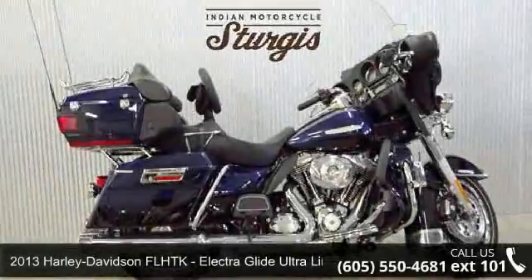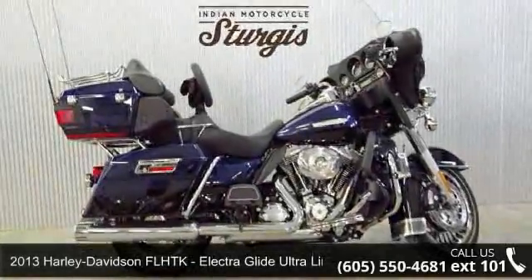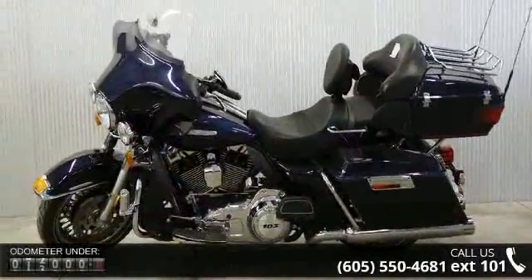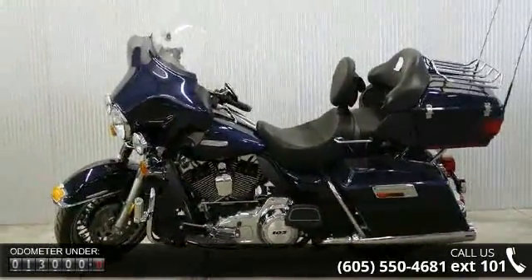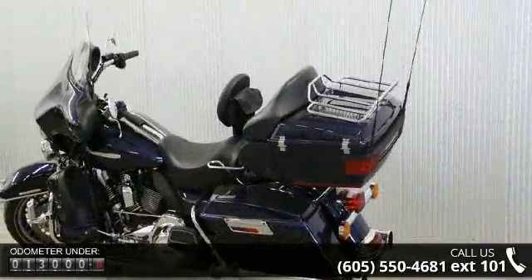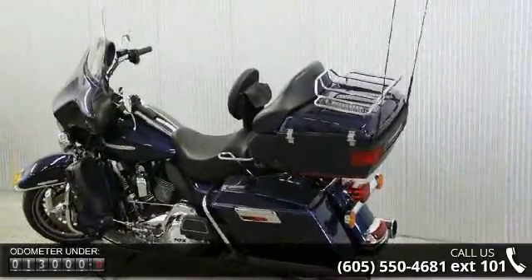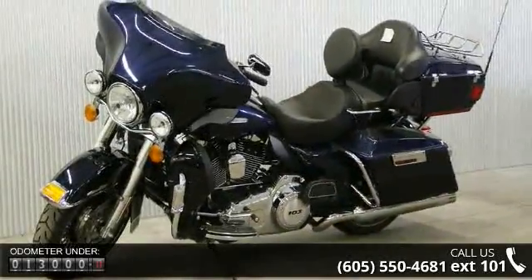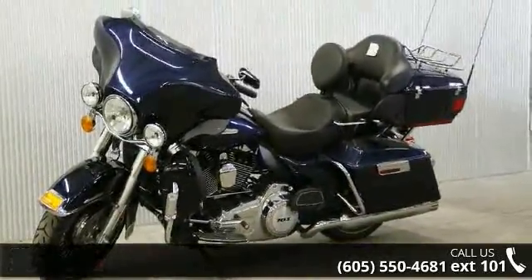Presenting the 2013 Harley-Davidson FLHTK ElectraGlide Ultra Limited. If you are looking for a great motorcycle, this one could be yours today. If you are in the market for a brand new motorcycle, this might be the one. Let us put you on this bike today. Call or click to schedule a test ride.